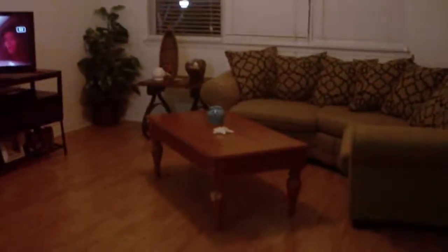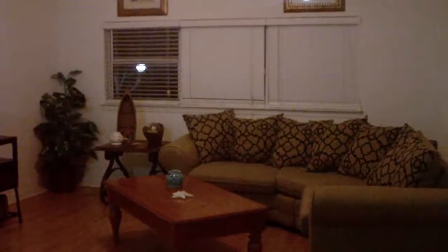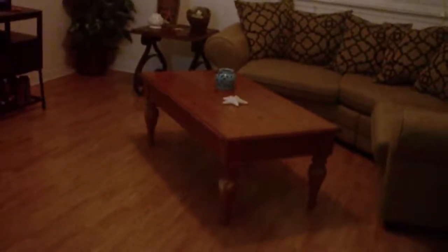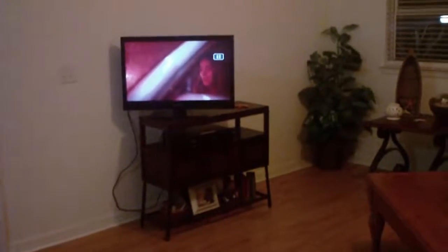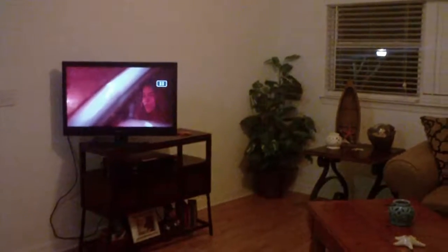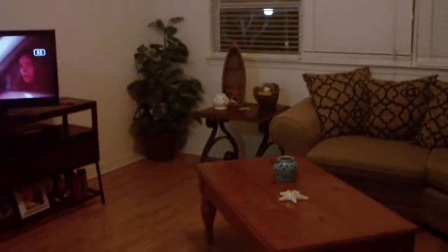Hello everyone. Normally I don't do this on my channel, but I've shown a house tour before. This time I want to show you a tour of my house right now. We just moved in here about a year ago, back in October. It's not exactly a house — it's a condo, a condominium. So without further ado, let's get started.